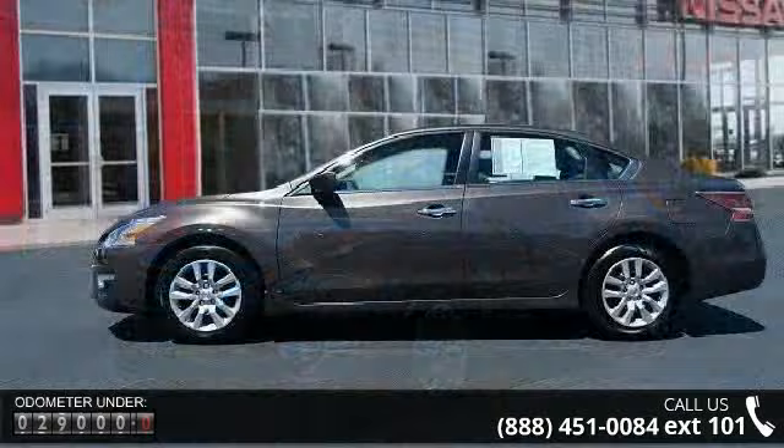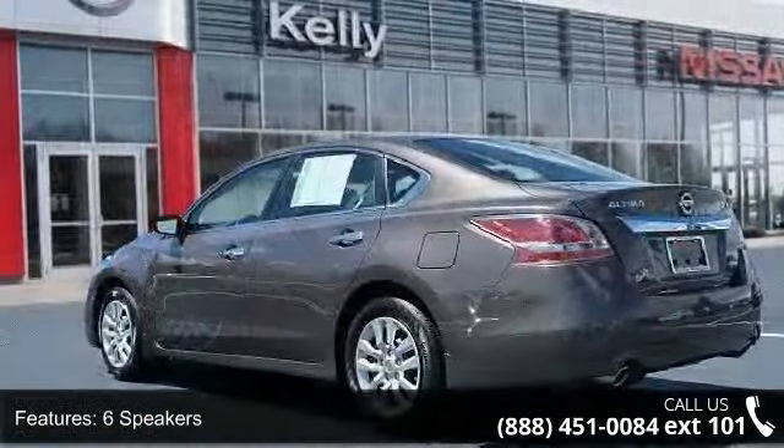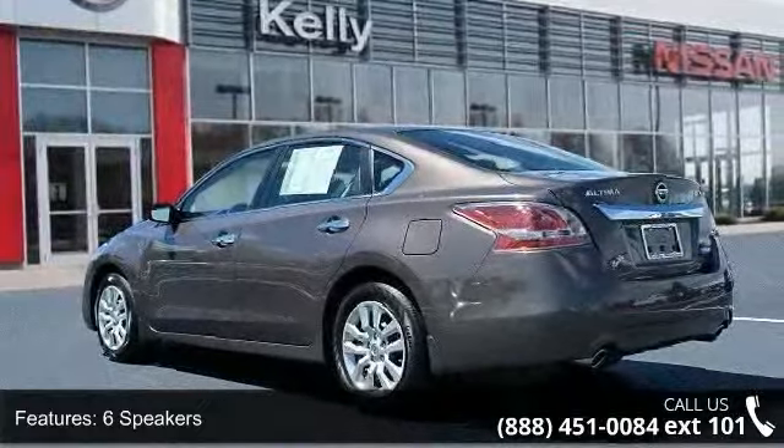Enjoy these notable features: 6 speakers, MP3 decoder, radio data system, air conditioning, and rear window defroster.